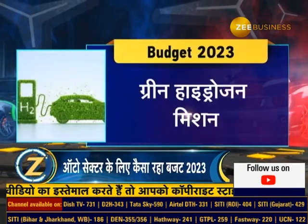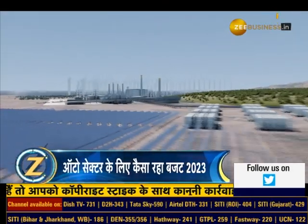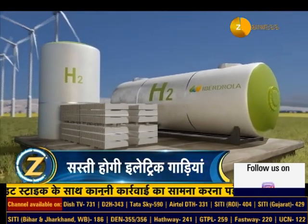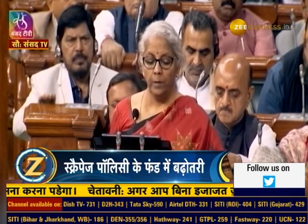Green Hydrogen Mission: A provision of 19,700 crore rupees has been made in the budget for the National Hydrogen Mission. By 2030, the government aims to achieve a Hydrogen Production Capacity of 50 lakh tonnes. To reduce dependence on petrol and diesel, the government is promoting hydrogen-powered vehicles.